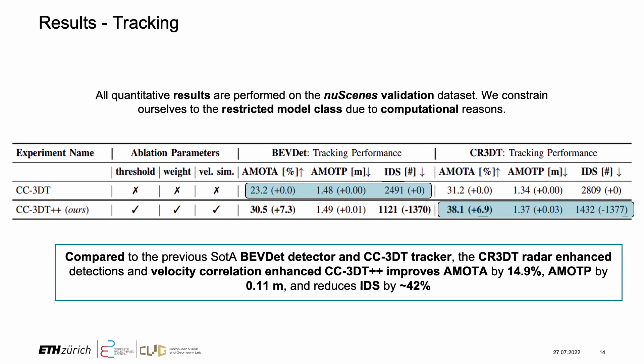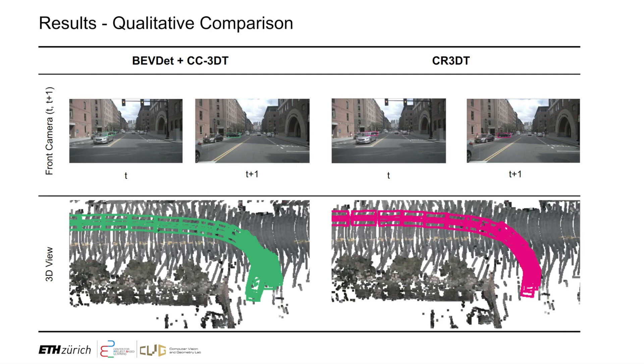We observe that utilizing both CR3DT detections as well as the CC3DT++ tracker, the previous BVDAT and CC3DT baseline is outperformed by 14.9 AMOTA points, reducing the tracking error by 0.11 meters and reducing the identity switches by 42%. Here is an example of where the radar-enhanced CR3DT enables robust detection and tracking.